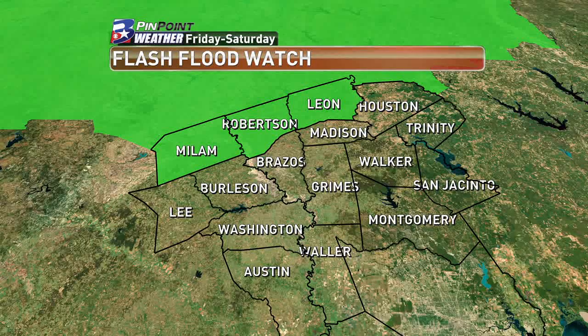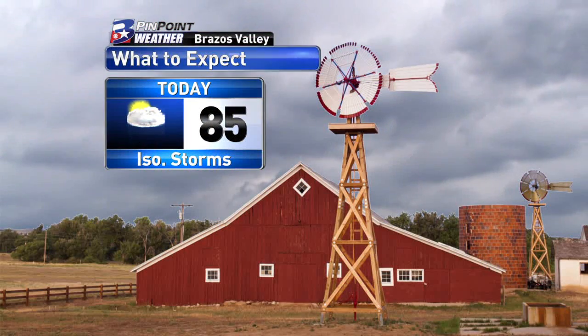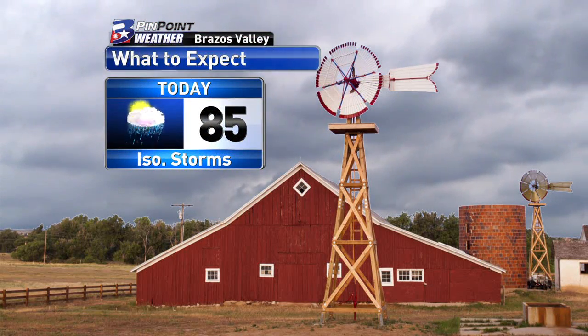Ahead of that, there's a flash flood watch already in effect. It takes place tonight and stays in effect until Saturday morning for our northern three counties. So if you do live in those counties, just keep an extra eye on the radar and the forecast.